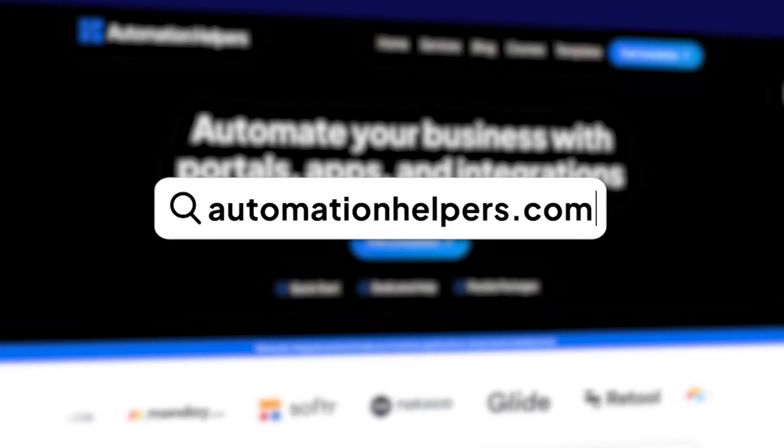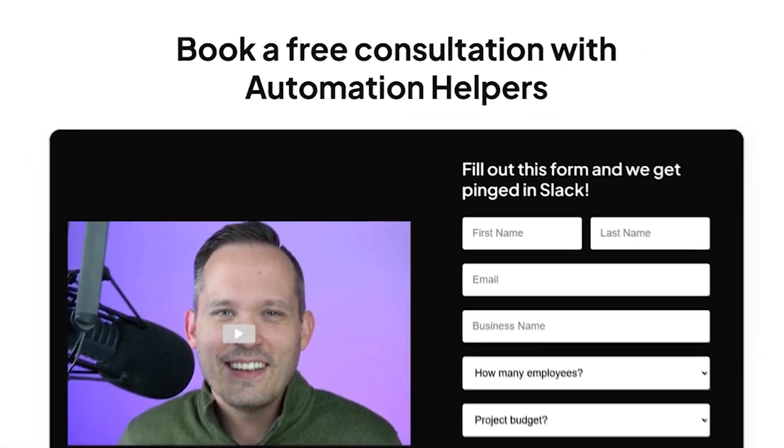Now, if you're eager to learn more about automating your business, make sure to check us out at AutomationHelpers.com. And if your business needs help, our team of experts are offering a free 30-minute consultation — so book yours today.